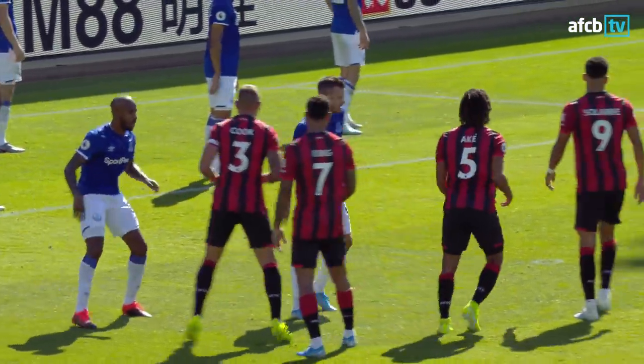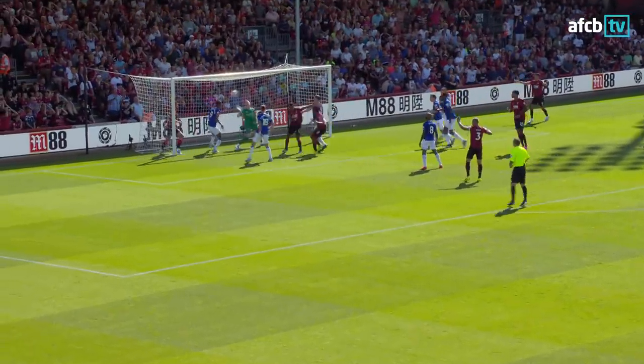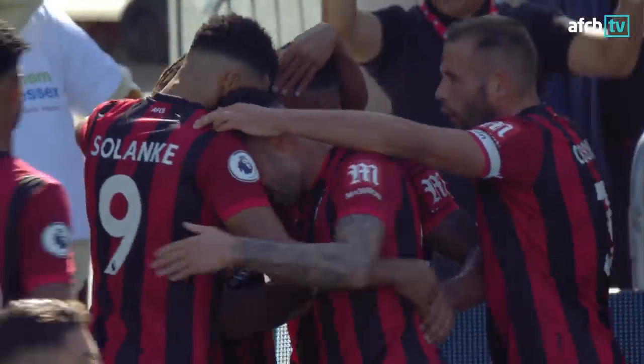In front of the south stand, blue boots, places it down, takes a couple of steps back, right hand up in the air. It's left-footed towards the six-yard area, arriving at the back post — and there is the header from Callum Wilson from point-blank range. Two goals in two games for Wilson, and Bournemouth have the lead at the Vitality Stadium.